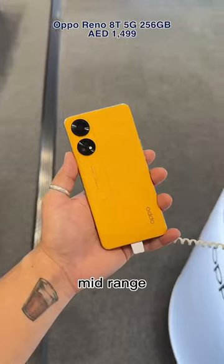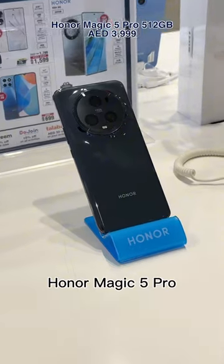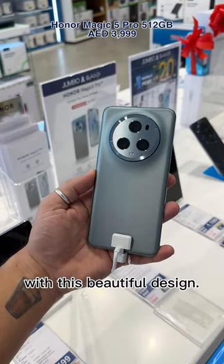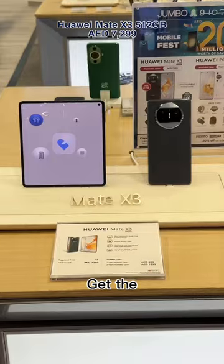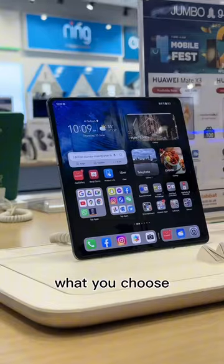Choose from mid-range and get the Oppo Reno 8T, or get the all-new Honor Magic 5 with its beautiful design. You want a foldable? Get the super sleek Huawei Mate X3. It does not matter what you choose.